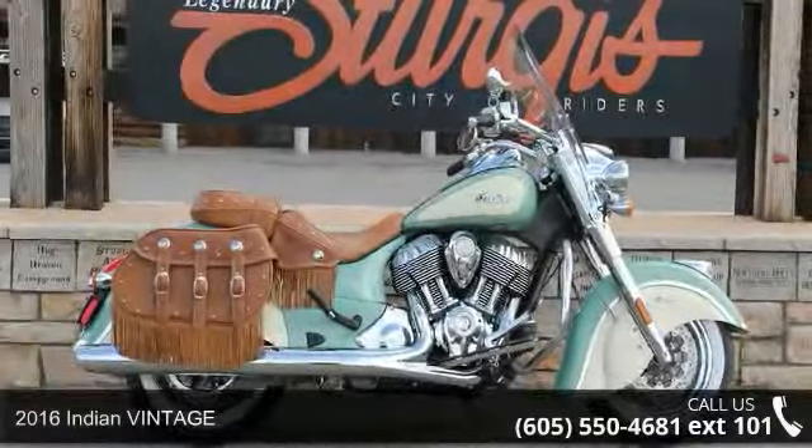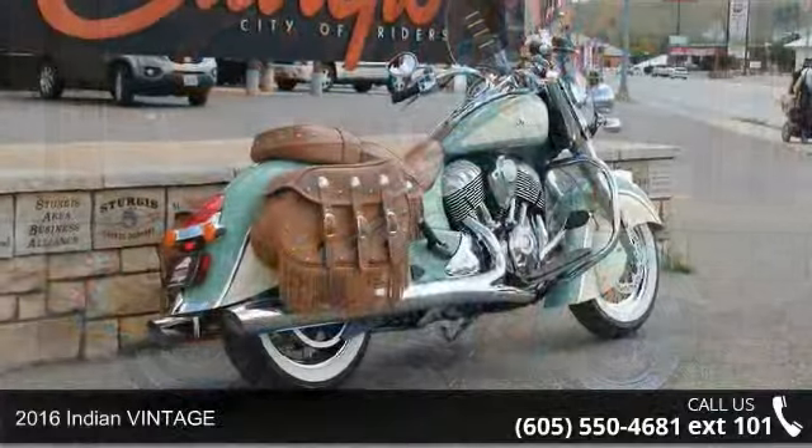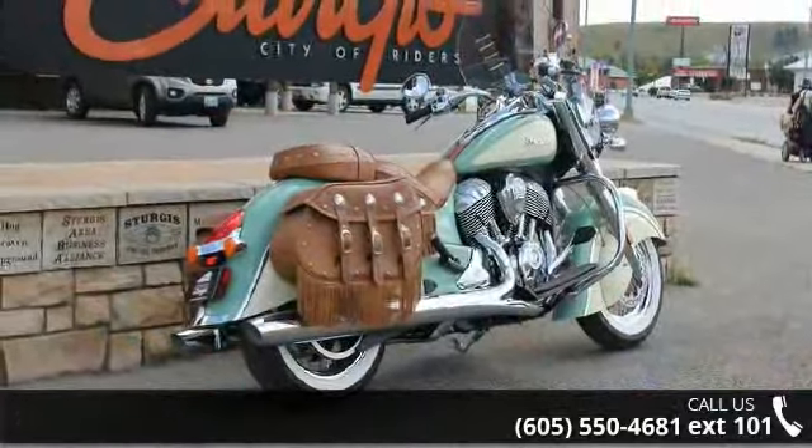Imagine yourself on this 2016 Indian Vintage. If you are looking for a great motorcycle, this one could be yours today.